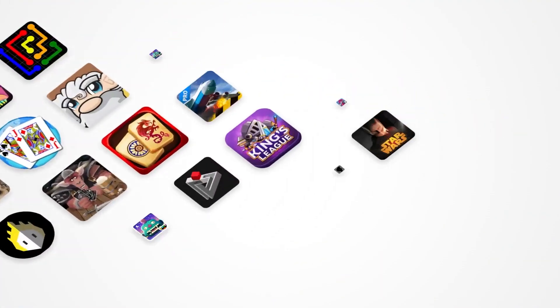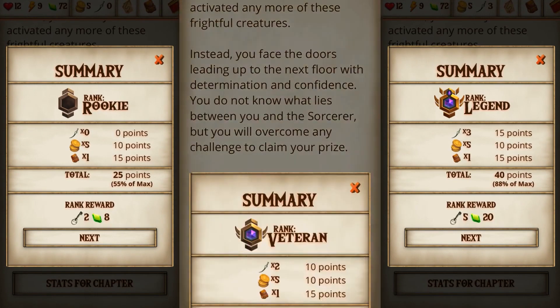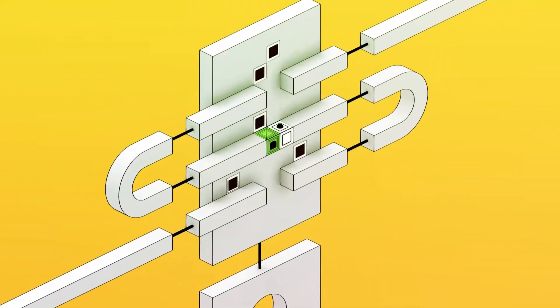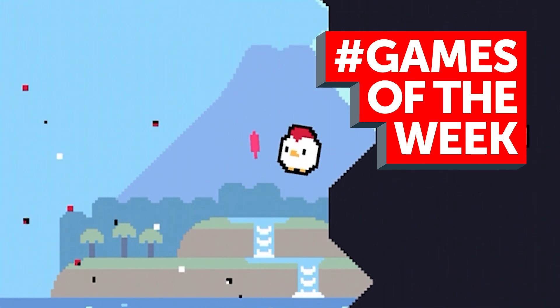There are great games on those services, don't get us wrong, but we want to focus on the stuff that you can grab right now. This week we've got dark fantasy gamebooks, a mind-bending puzzler and a chicken-bouncing platformer. So here are our top five games of the week.